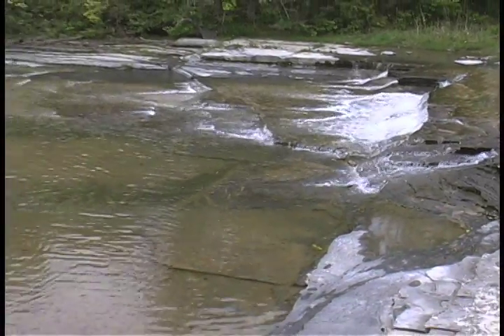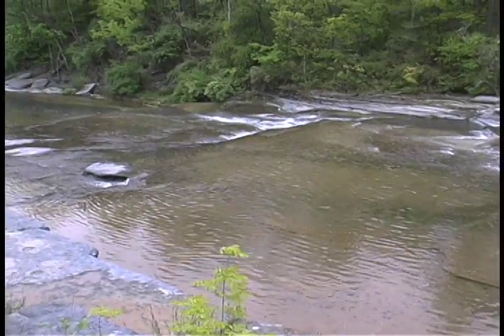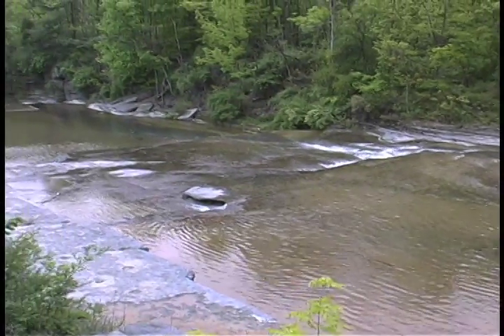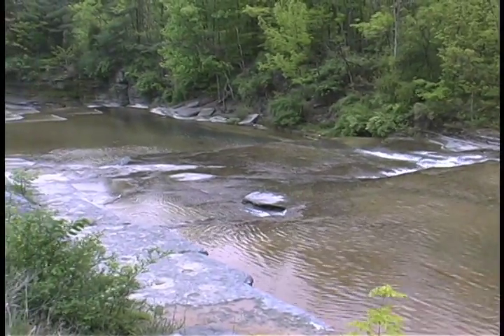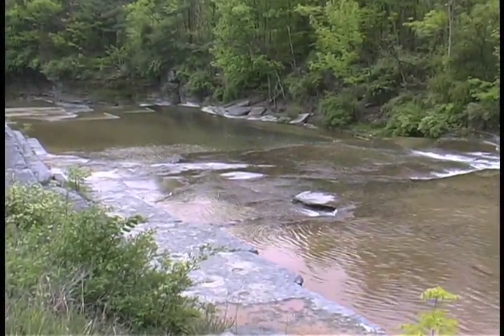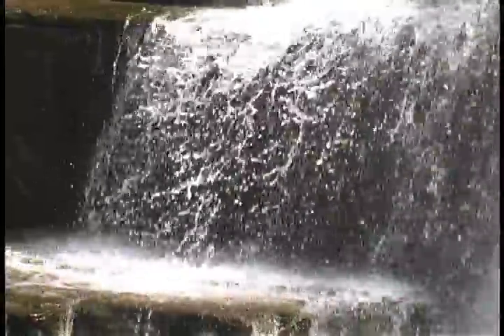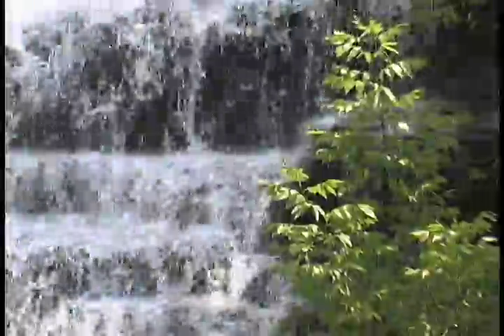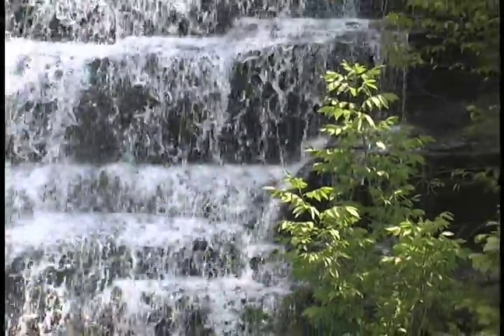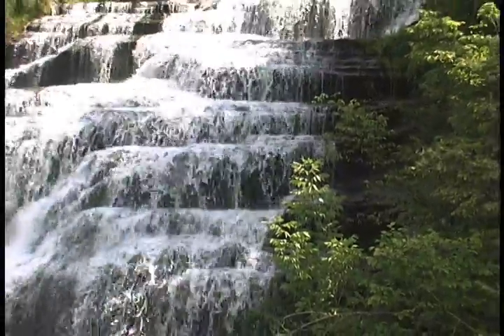Rainwater and snow melt trapped among tree roots clinging to layers of porous sediment rock slowly percolates into springs and creeks. Soon the flow quickens at the edge of the ridge, then drops in a thundering rush of foam and spray to the valley below.